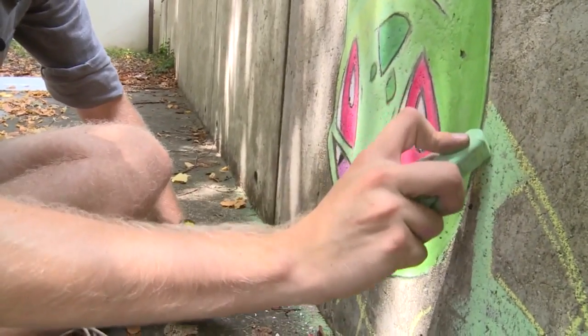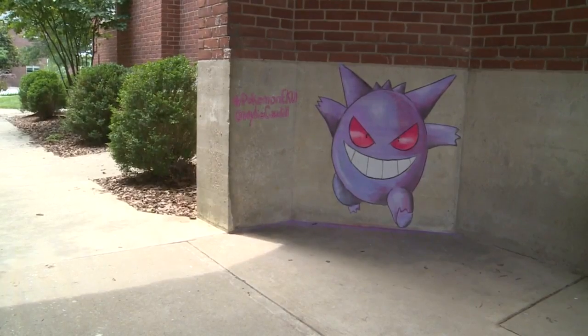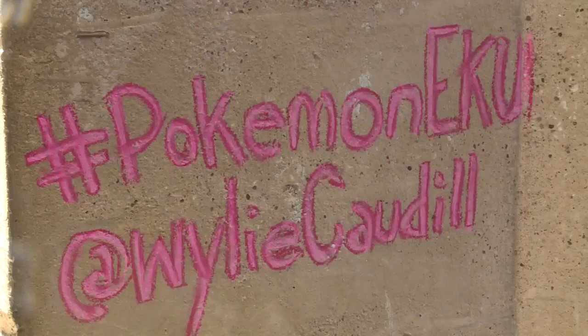Cottle says this is something he's been doing for a while, but after someone in the marketing department saw one of his drawings, they decided to start a campaign called Pokemon EKU.